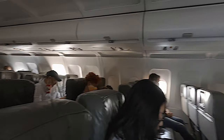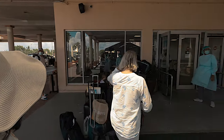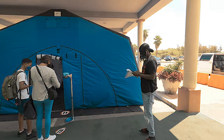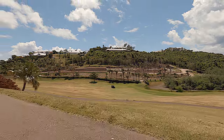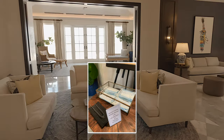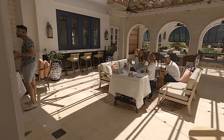We went to Bermuda for our babymoon, although it was in the middle of the pandemic. A COVID test was required outside of the airport. We stayed at Rosewood Bermuda and were required to quarantine for a couple of hours until we received our COVID test results.